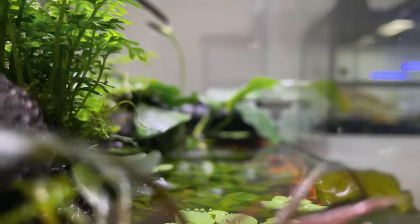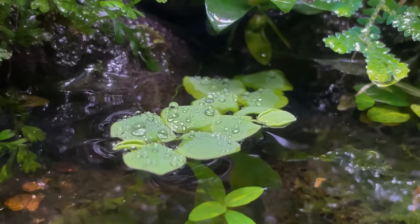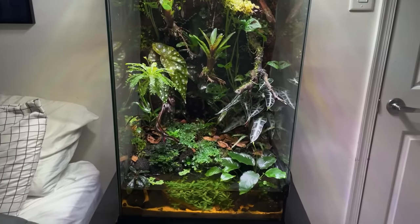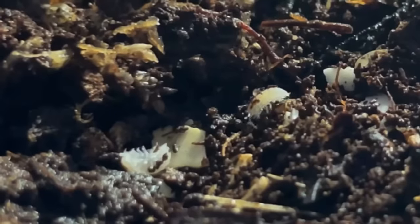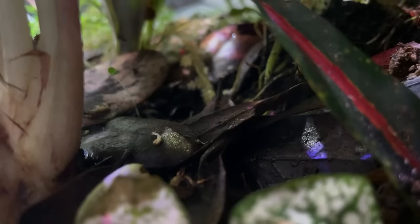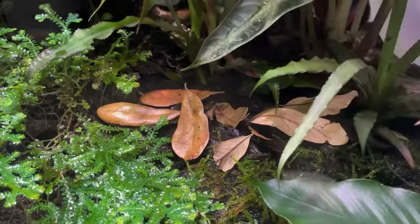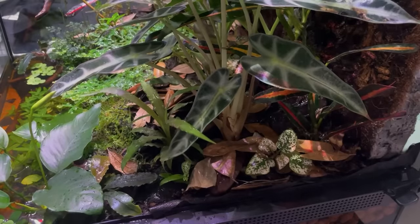I get a lot of questions on how I keep the tank so clean. For water quality, I rely on all the plants to keep the water clean. The land area is even less maintained — I rely on the microfauna, which are basically tiny bugs in the dirt, to clean up the crab and gecko poop. The microfauna mostly live in the leaf litter, and I need to top it off every once in a while by spreading dry leaves over the substrate and misting them with water.